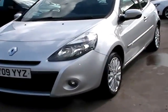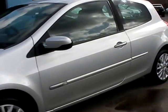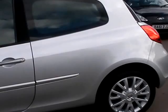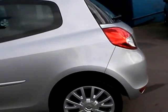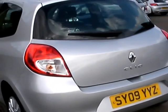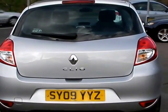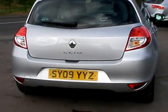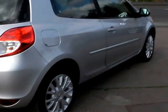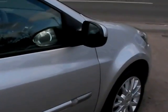Welcome to Cantilever Car Centre. Here today we have a Renault Clio Dynamique TCE registered in 2009 on an 09 plate. This car is in metallic silver, has a 1.1 petrol engine, alloy wheels, air conditioning, electric windows, electric mirrors, 5 speed, remote central locking, radio CD, power steering. The car has full service history and low mileage — it's only done 35,000 miles.